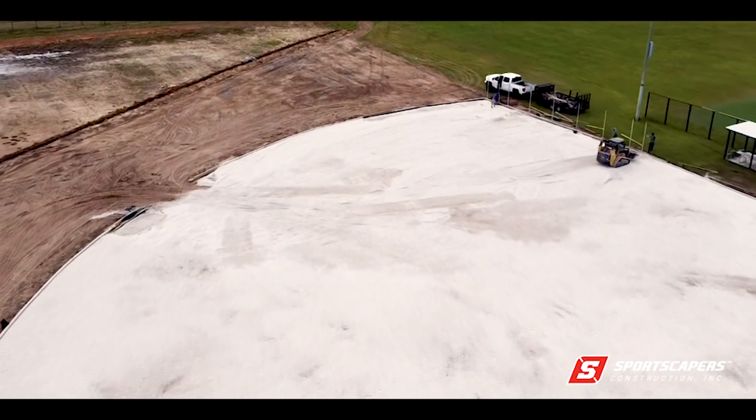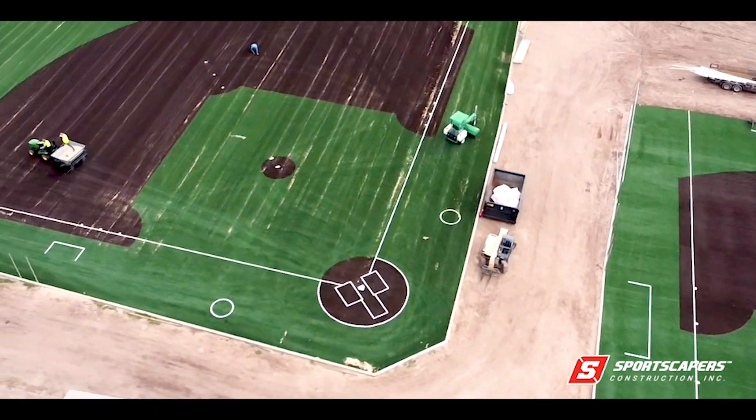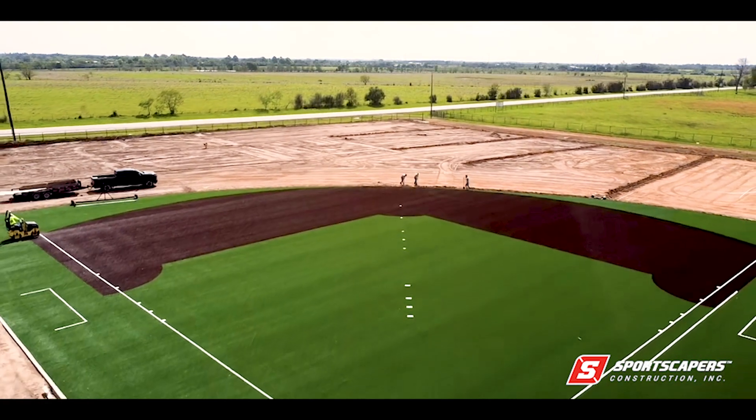Sportscapers Construction is thrilled to share that we have finished installing the turf for the second field at Texas Lone Star Baseball. The new turf not only looks great, but it will also improve player safety and performance.